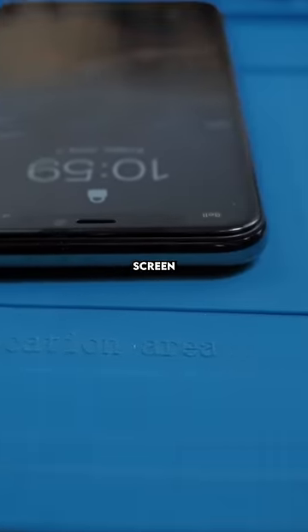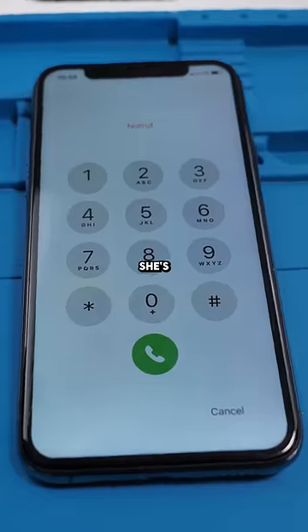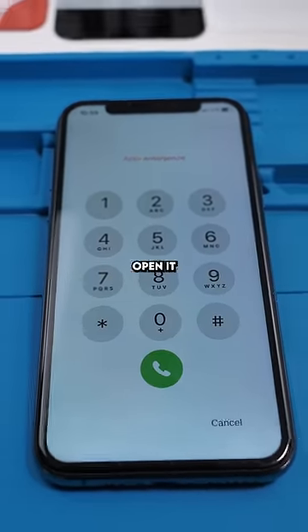We have an iPhone 11 Pro and her screen is popping up. The speaker also looks like it's just caved in. She's also having some touch issues. Let's open it up and see what's wrong.